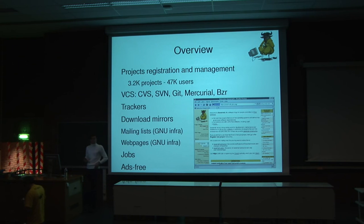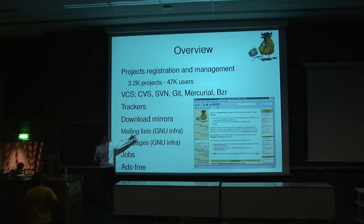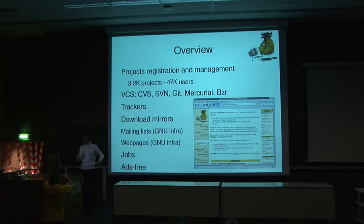So what is it? If you already saw this website, then you have already been to one of the projects hosted on the platform. Savanna is essentially like other hosting platforms such as SourceForge, Debian Elliot, or Launchpad. It is sponsored by the GNU project. We have 3,200 projects and around more than 40,000 users.